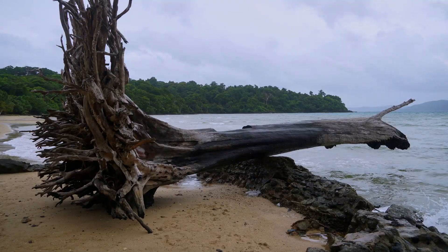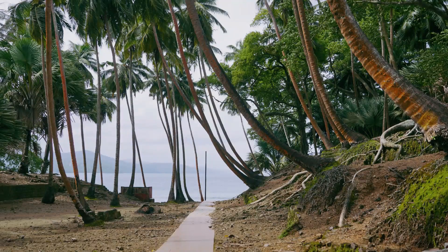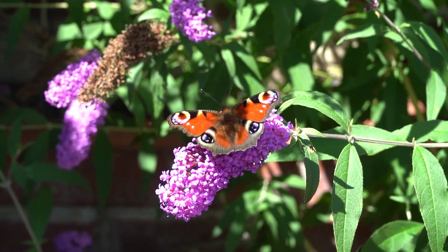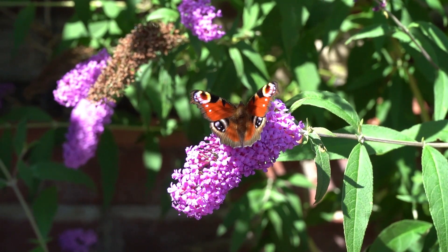Take a walk through the mangrove forest in Chidiyatappu, which is home to a wide variety of birds and wildlife. You can also hire a guide to take you on a bird-watching trail of the area. After the forest, head to the Chidiyatappu biological park, which is home to a wide variety of animals and plants. The park has a butterfly conservatory and an orchard house, which are popular among visitors.